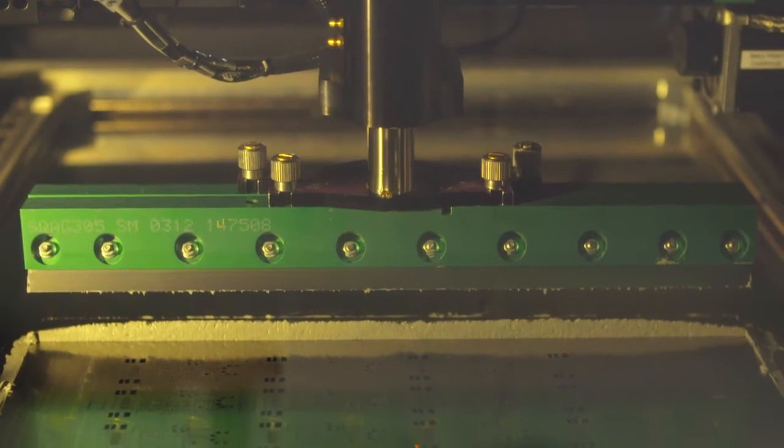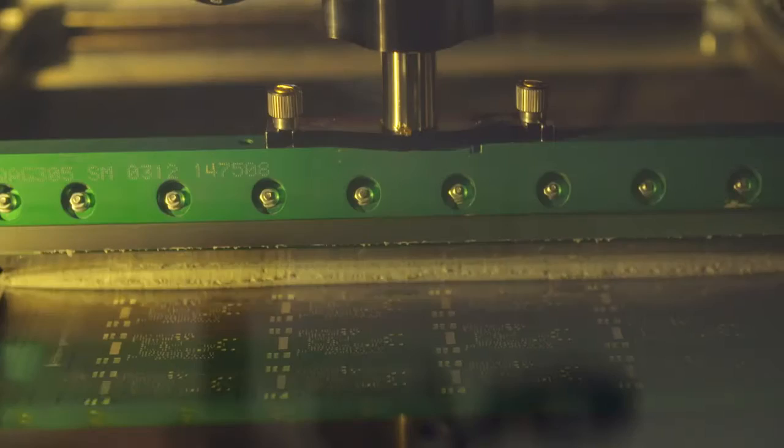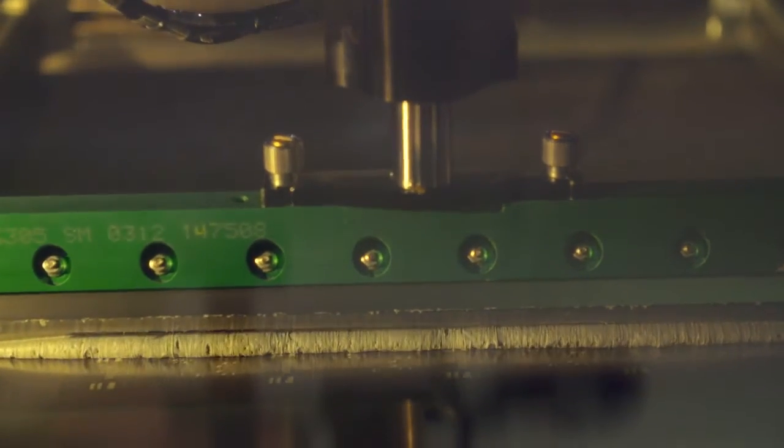Screen printing of solder paste to PCB is the start of the process. A Hawkeye inspection system checks for alignment of solder on the PCB pads. The pick-and-place machines populate the PCBs with surface mount components — up to 26,000 components per hour can be placed.